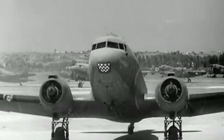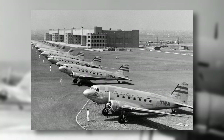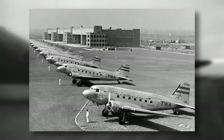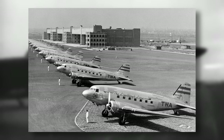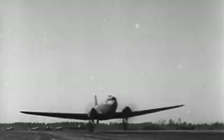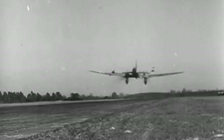Following World War II, the C-47 continued to serve in a variety of roles around the world. It was used in the Korean War to transport troops and supplies, and was used extensively in the Berlin Airlift, where it transported food and supplies to the blockaded city. In the years after, many C-47 aircraft were converted for civilian use, and were used for cargo and passenger transport around the world.